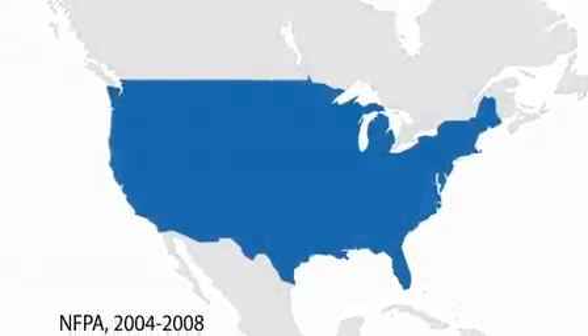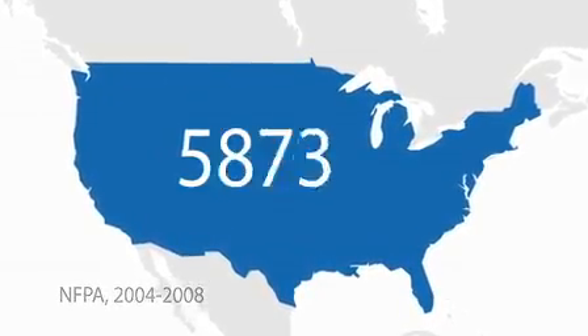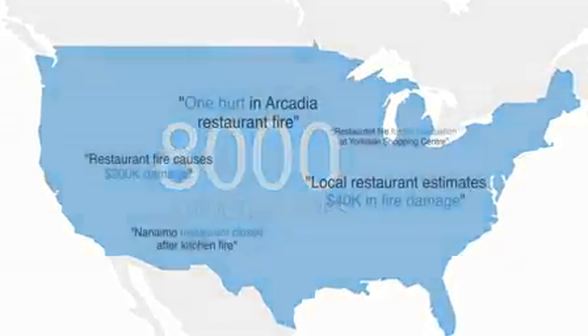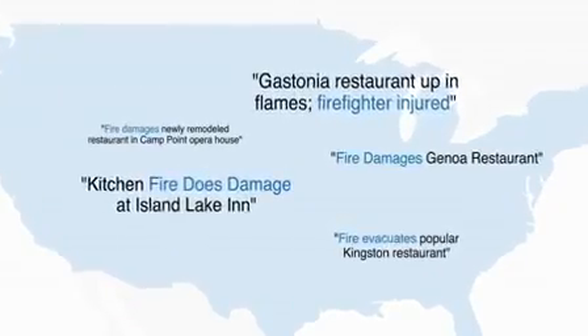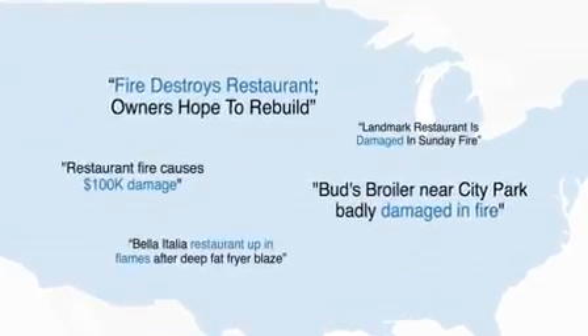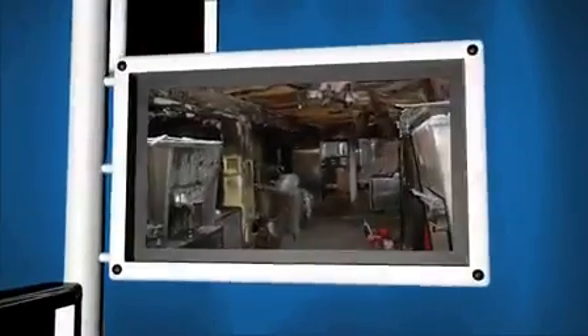In the U.S. alone, according to NFPA statistics for the years 2004 through 2008, an estimated average of more than 8,000 structure fires involving commercial cooking equipment or ventilation components were reported, causing an annual average of 3 civilian deaths, 100 civilian fire injuries, and $229 million in direct property damage. The effects are profound — commercial kitchen fires are common, devastating, and often result in permanent business closure.